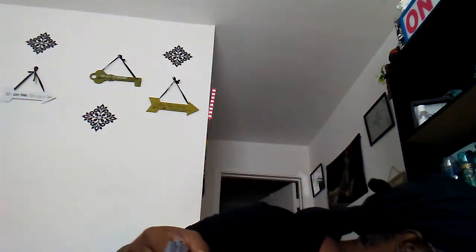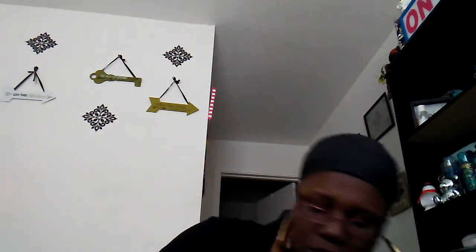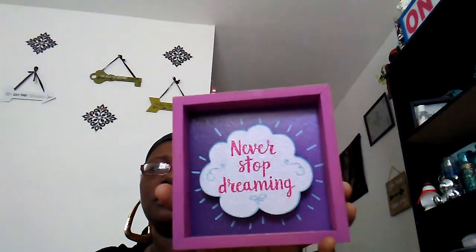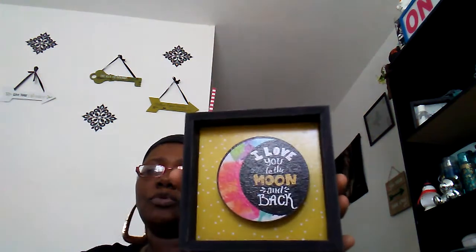I picked up a few new items that my dollar tree had. The only thing is I think people are shopping like crazy in there and grabbing them, because I only found one of each. This one says 'Be Brave,' this one says 'Never Stop Dreaming,' and this one says 'I Love You to the Moon and Back.' I'll probably put that last one on my bedside table.